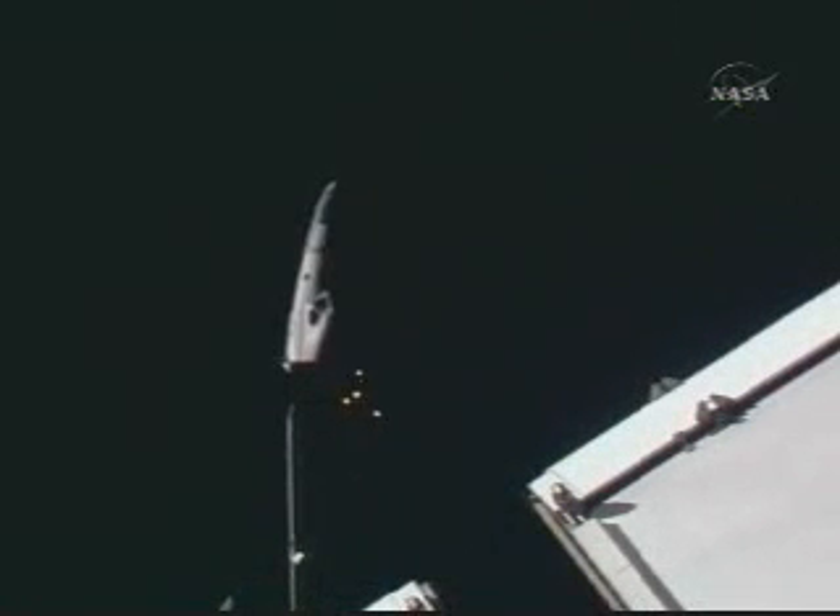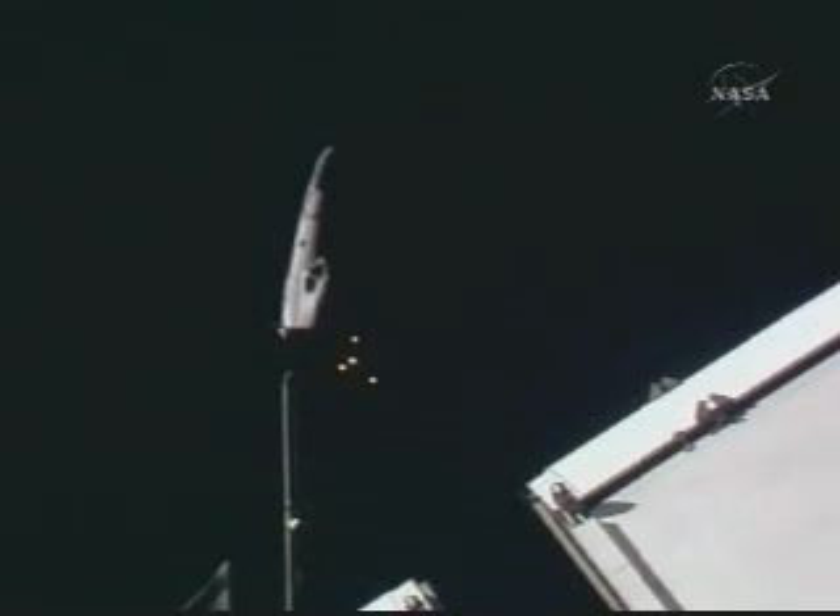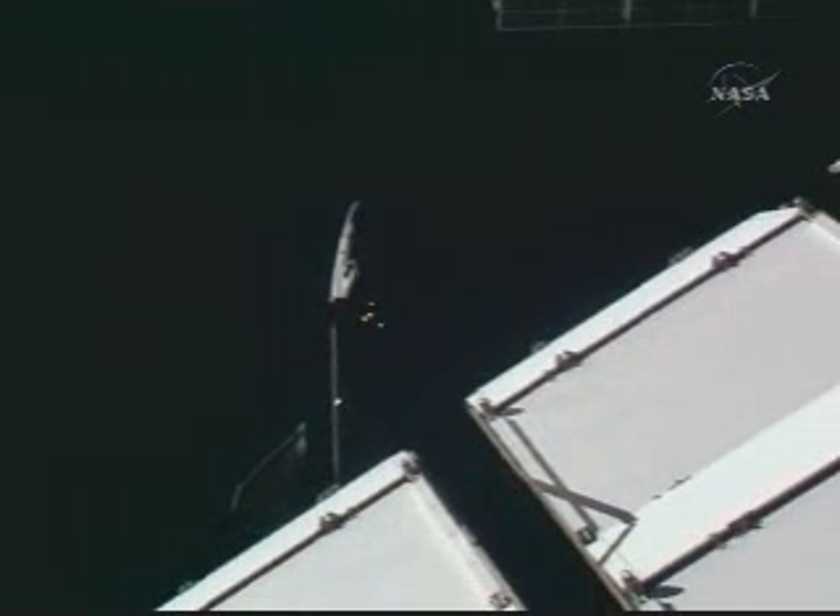This view of Endeavour from cameras on the International Space Station shows the orbiter moving toward a point almost directly behind the orbiting laboratory, the distance separating the two spacecraft now just approaching 690 feet.